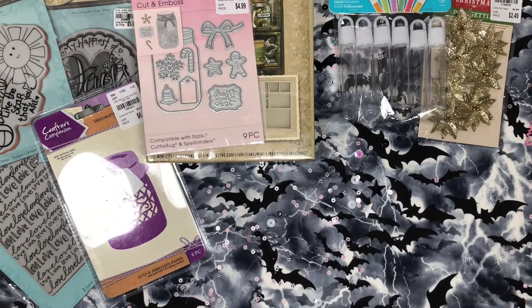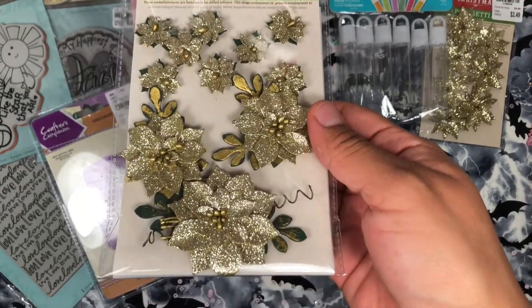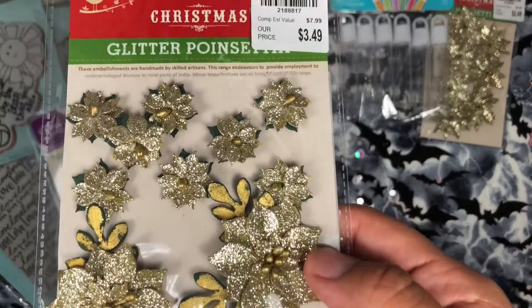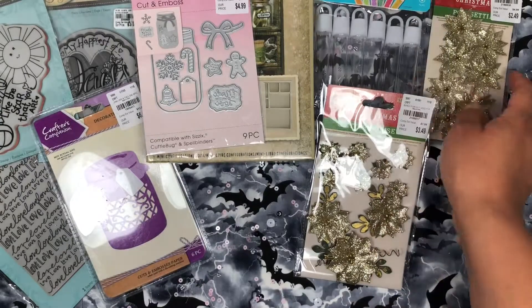I picked up another one of the birdie poinsettias, but these are bigger and they have gold leaves on them — these tiny little flowers. I thought that was really cool.